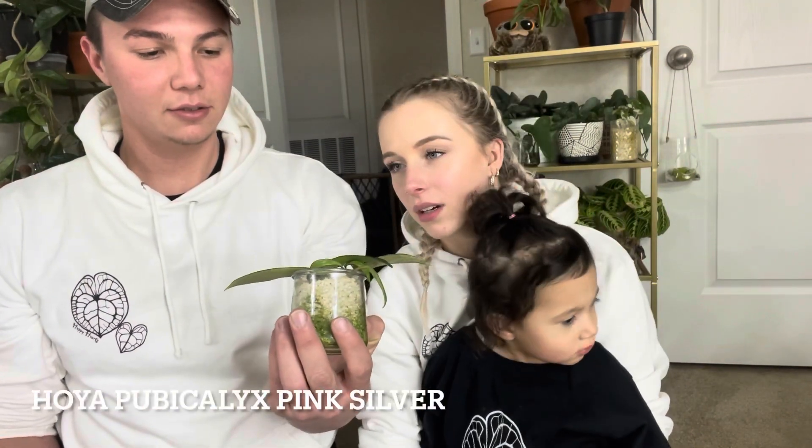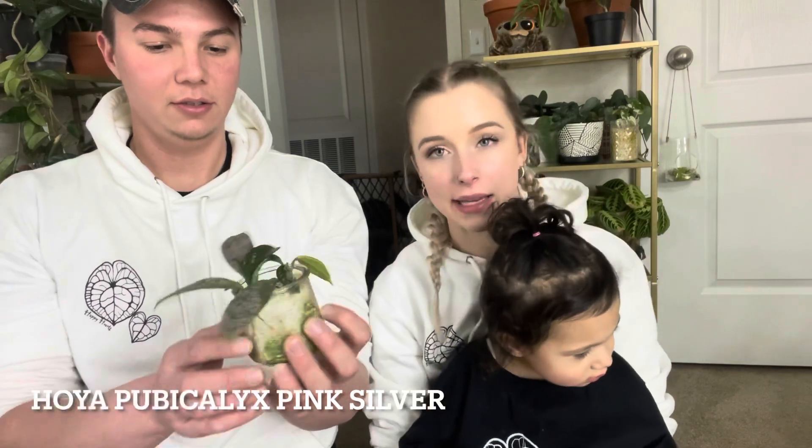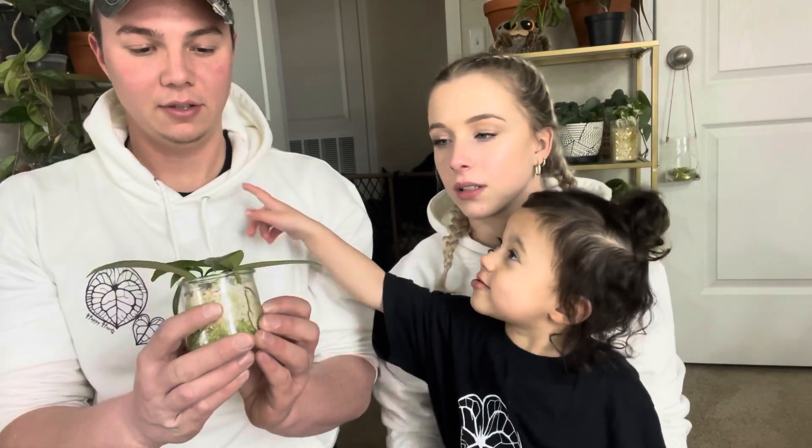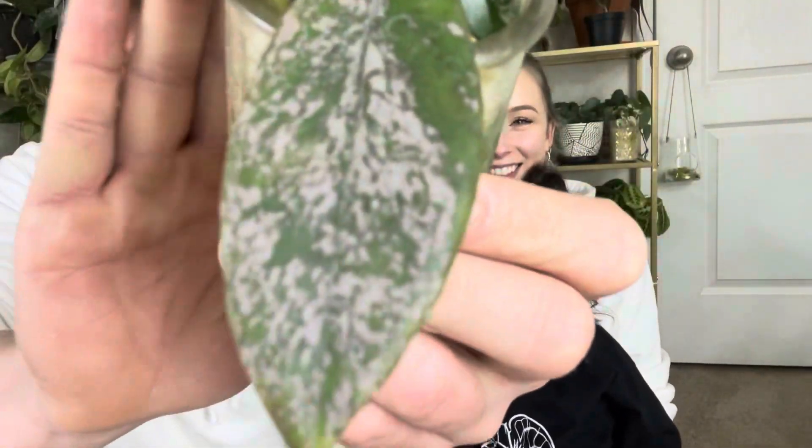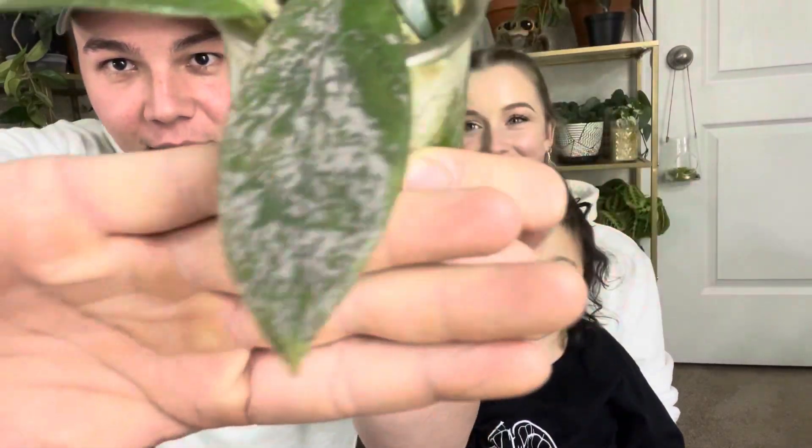I don't know what it's called. It's called Hoya Pulikalix Pink Splash. There's a spider in here! I like it because you do the hand thing you always do in your videos. Because it has the pink splash on it.